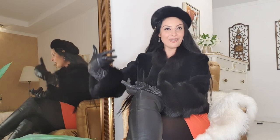Bună! I'm Ezada Sin and this is the outfit of the day.